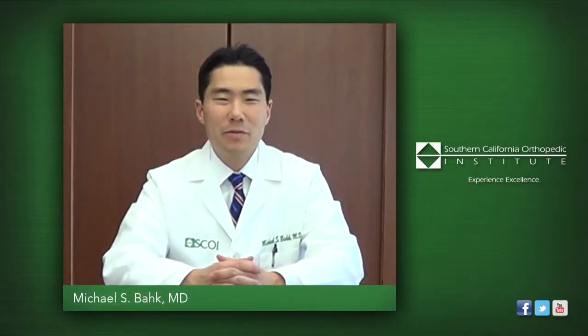My name is Michael Bach, an orthopedic surgeon at Southern California Orthopedic Institute. One of the areas I specialize in, in addition to sports medicine, is arthroscopic surgery at the knee.